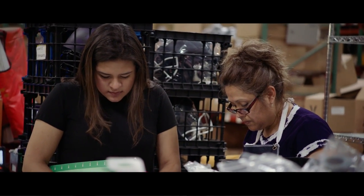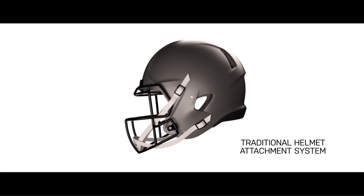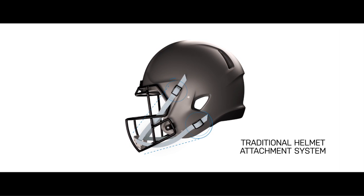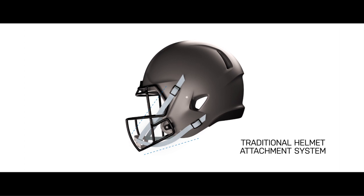The two primary differences between Zenith helmets and traditional helmets are really the attachment system and the protection system. In a traditional helmet, the attachment system links the chin cup directly to the helmet shell, so anytime the helmet shell is going to move, the player's head is going to move right along with it.